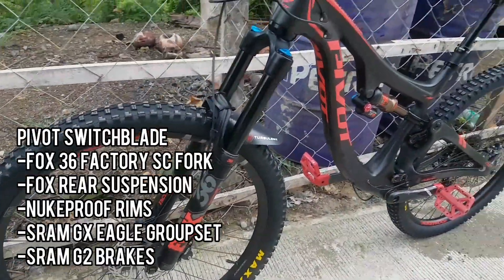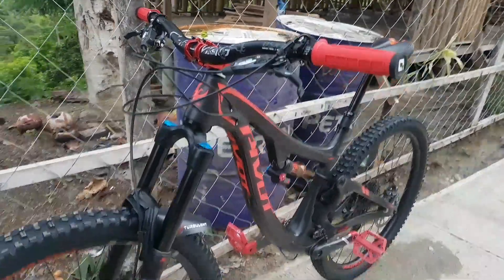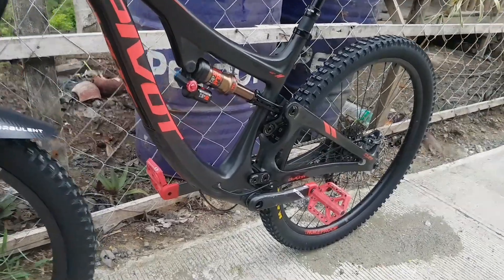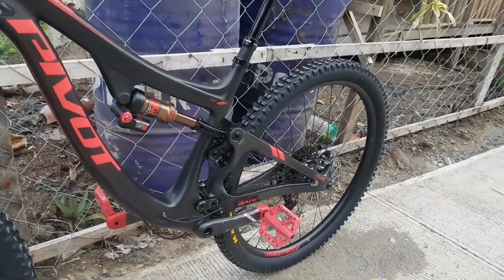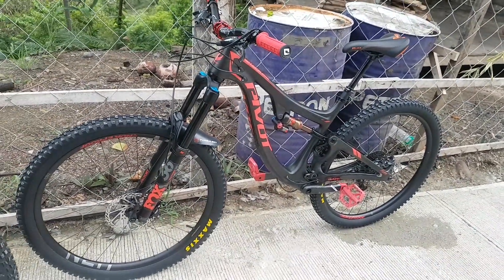This is a 5B Switchblade enduro bike. Fox 36 and Fox Float pala yung suspension. Then SRAM GX Eagle, and as well as SRAM G2 pala yung brakes. So ayun — this is pure SRAM and Fox pala.